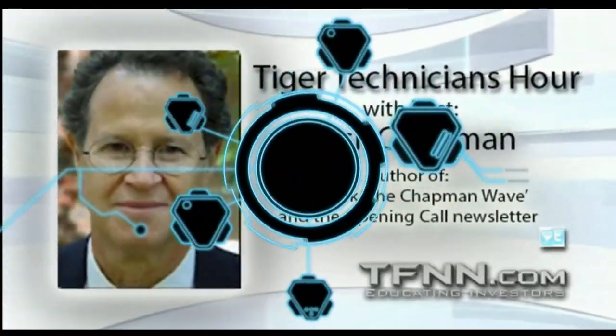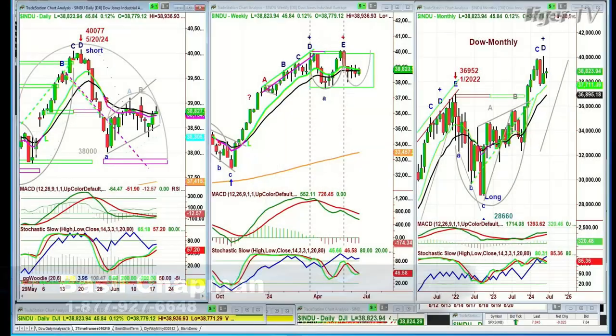Good morning everyone. Basil Chapman here on this 18th day of June, looking at this Tuesday, day before the Juneteenth holiday. The Dow is at 38,823, up 47. The Dow has been one of the weaker links and has gone sideways. It did start an arch formation but held support, so we're watching this very closely. The weight of evidence is suggesting the digestive phase could continue.